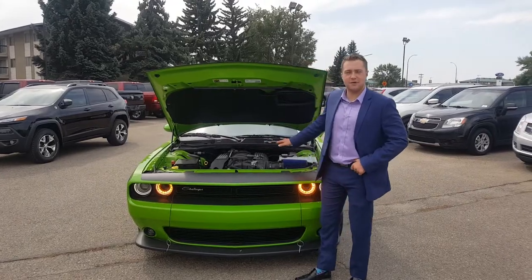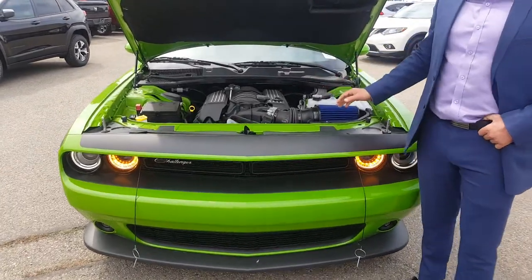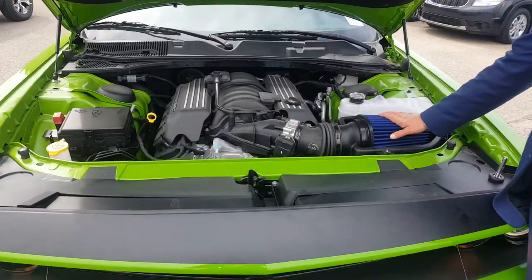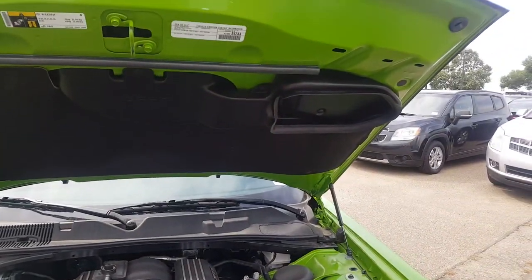This one's equipped with a 6.4, 392 — just a huge, gigantic V8 engine. It's got 485 horsepower, and it's got a huge air intake with a functional hood scoop entrance right over here.